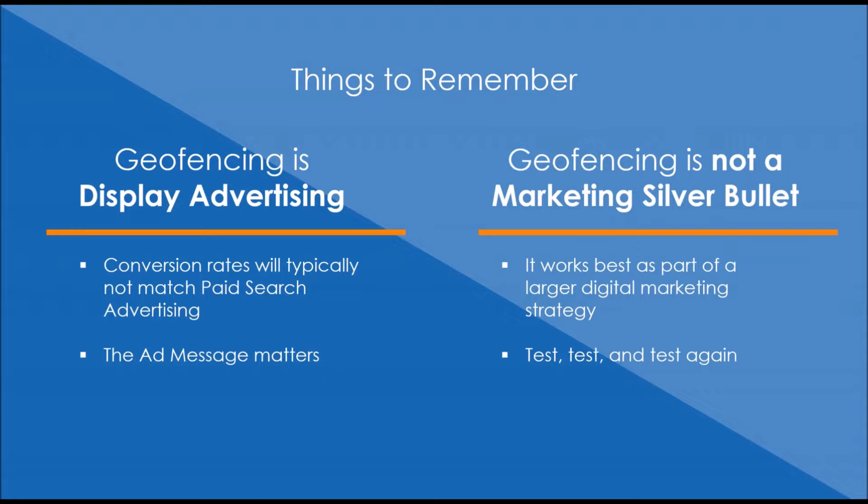This is not a recommendation to drop all your other marketing and do only geofencing — it's not a silver bullet. It's part of a larger strategy and can be really effective, especially with cumulative exposure across your target market. Just like all marketing, you've got to be testing: look at the results, pay attention to whether you're getting what you want, try different ads, try different locations, and always be testing.